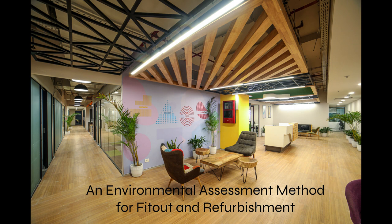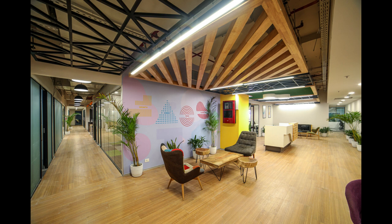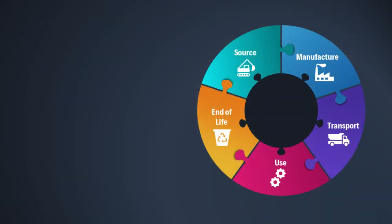SKA Rating is an environmental assessment method for fit-out and refurbishment projects. It's owned, led, and regulated by the RICS, who undergo third-party auditing. It's an informal web-based assessment which can lead to a gold, silver, or bronze award if assessed by a qualified SKA assessor.